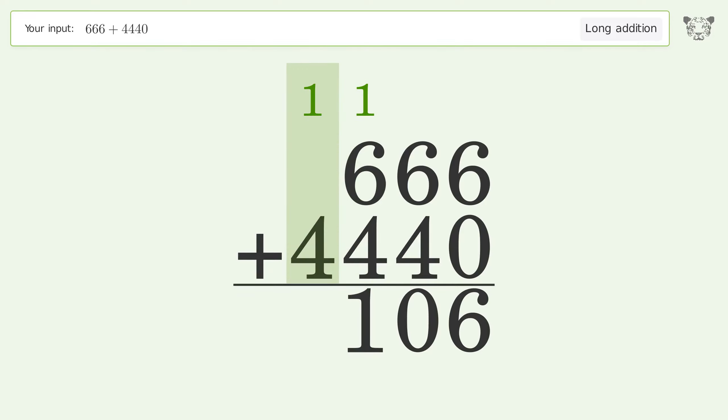1 plus 4 equals 5, and so the final result is 5106.